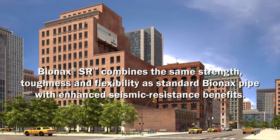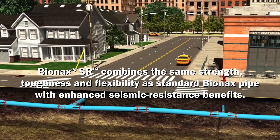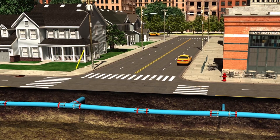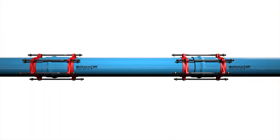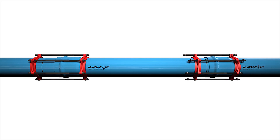Bionics SR combines the same strength, toughness, and flexibility as standard Bionics pipe with enhanced seismic resistance benefits. Bionics SR is an oriented PVC pipe for municipal applications. The orientation of the molecules and the extended bell provide excellent pipe and joint flexibility, precisely what is required from a water pipe if it is to remain intact after a seismic event.